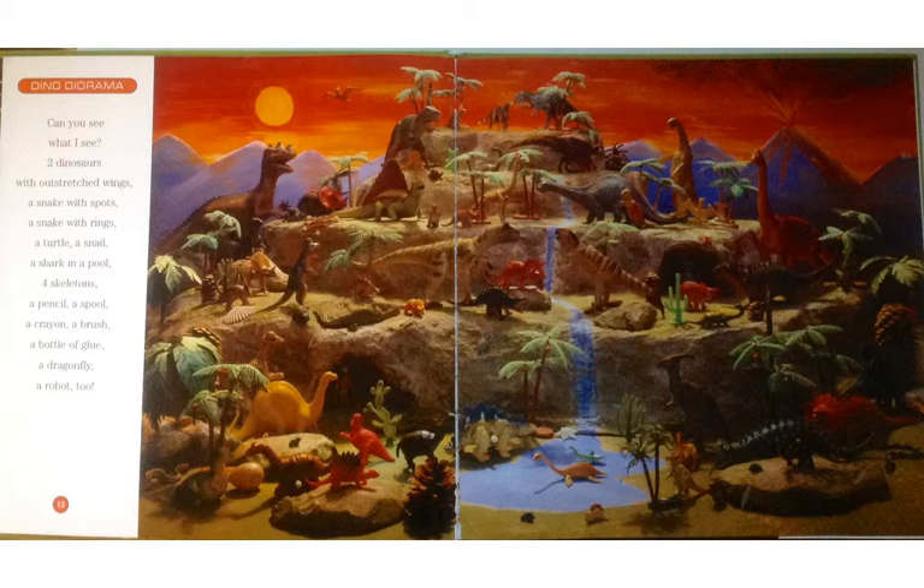The Dino Diorama. Can you see what I see? Two dinosaurs with outstretched wings, a snake with spots, a snake with rings, a turtle, a snail, a shark in a pool, four skeletons, a pencil, a spool, a crayon, a brush, a bottle of glue, a dragonfly, a robot too.